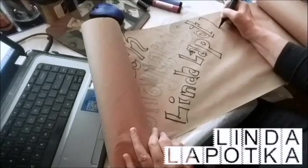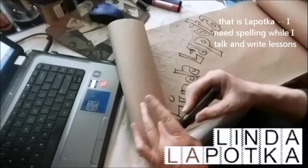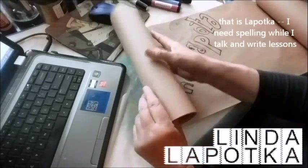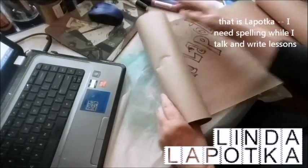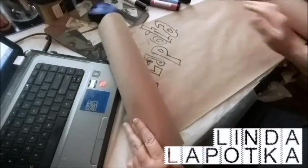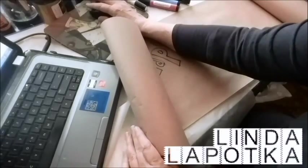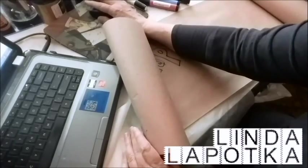Linda lives not too far from me, and I actually met her at a Tuesday Morning store. She was going through the Graphic 45 paper stack. We ended up splitting Graphic 45 papers.